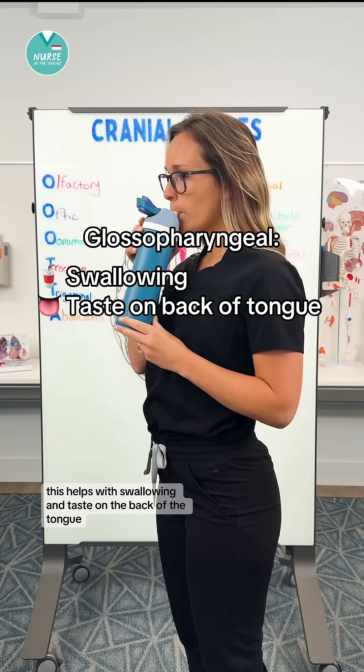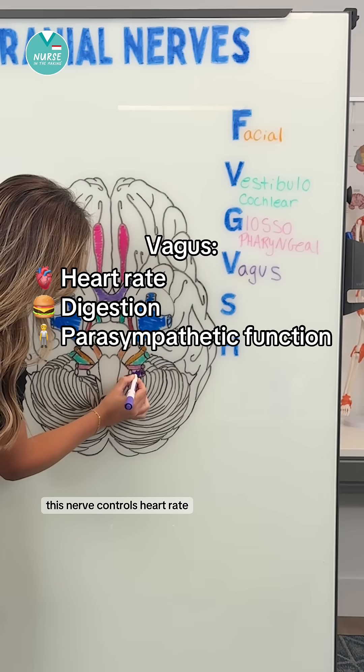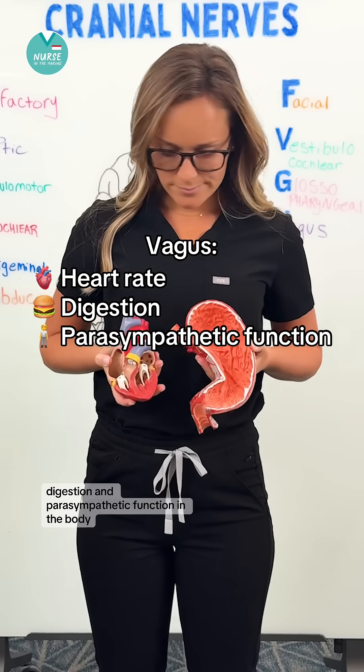Cranial nerve number nine is glossopharyngeal. This helps with swallowing and taste on the back of the tongue. Cranial nerve number ten is vagus. This nerve controls heart rate, digestion, and parasympathetic function in the body.